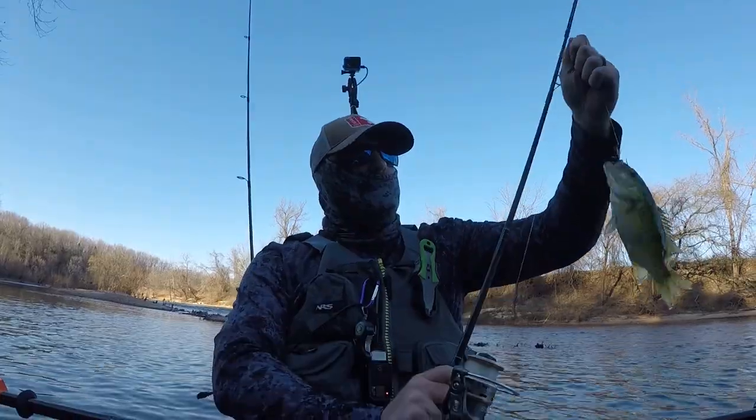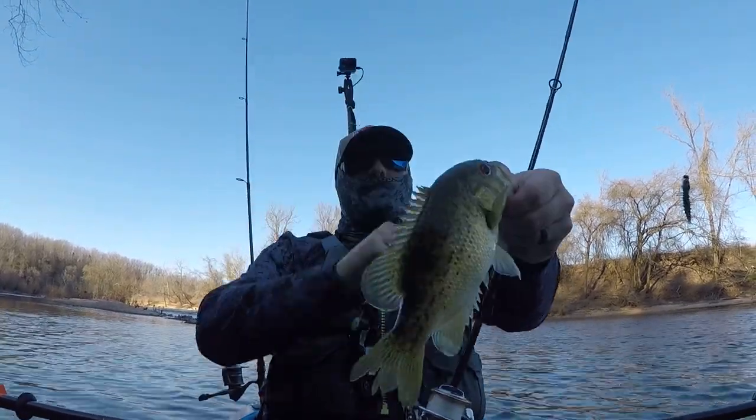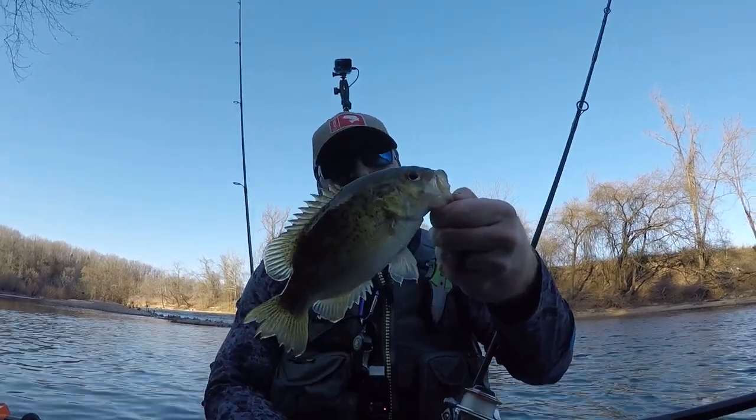I got a rock bass — caught him on the helgramite. Nice multi-species fishing on this bait.